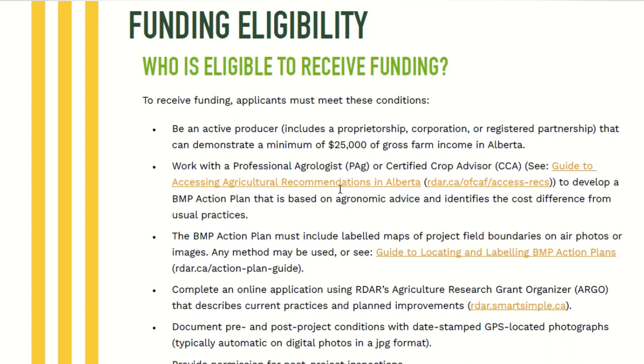There's always fine print and details, which is why I encourage you to get a hold of me first so we can talk about it, or you can go to the website — it's RDAR OFCAF, and I'll have that linked in the show notes. The main thing is you have to be an active producer. For the RDAR program it's $25,000 of gross farm income; other programs have different levels. The RDAR program pays back at 85% of the cost, while the Forage and Grasslands Association pays back at 70%, so we can look at which one maximizes the grant payment you get.